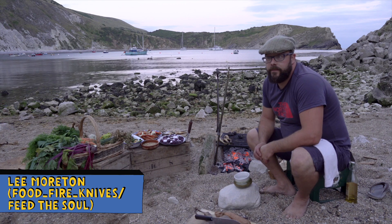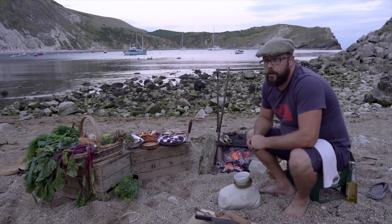Hey, I'm Lee from Food Fire Knives. We specialize in cooking over fire, foraging and large feasts at epic locations like we are here down at Lullworth.